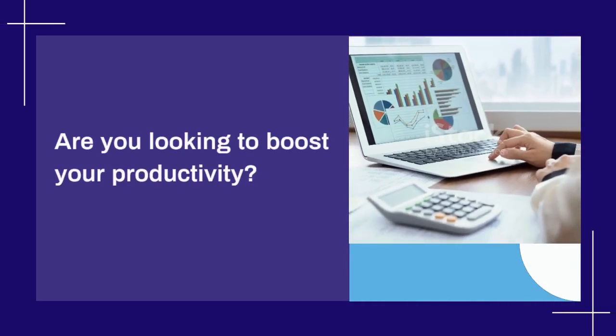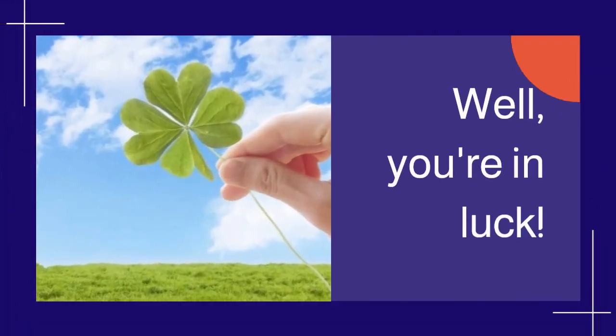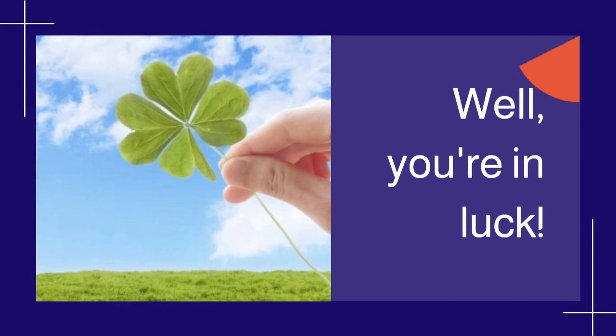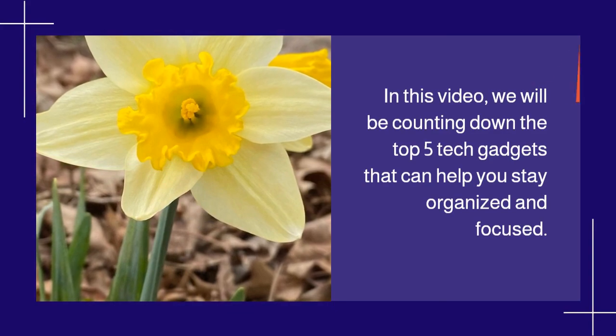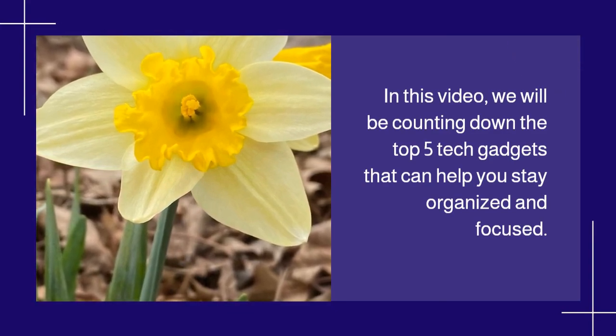Are you looking to boost your productivity? In this video, we will be counting down the top 5 tech gadgets that can help you stay organized and focused.